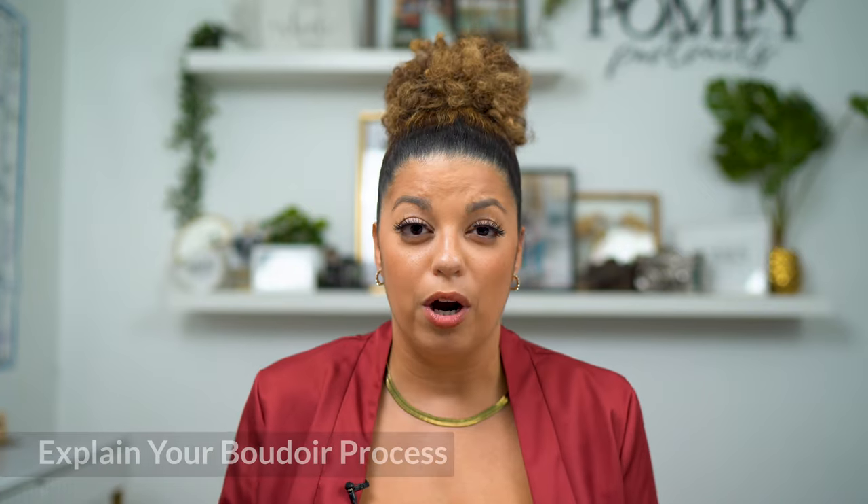Tip number two: you want to explain the boudoir process. Nine times out of 10, your client has never done a boudoir session before, so they probably have a lot of lingering questions. The closer their session date gets, the more questions they will have, so it is important to set expectations and explain the process. You want to start with a basic timeline and details such as when is their session, how long will it be, where will it take place, the date, the time. And if you're providing hair and makeup, make sure you tell them how long the glam will take before they step in front of your camera.